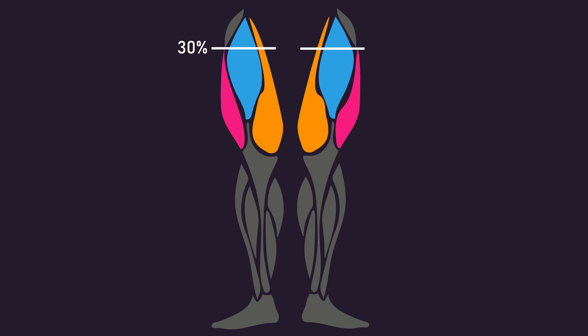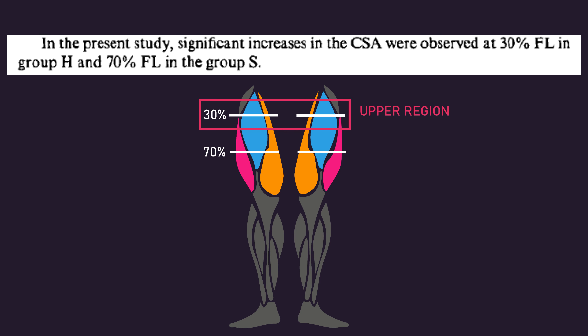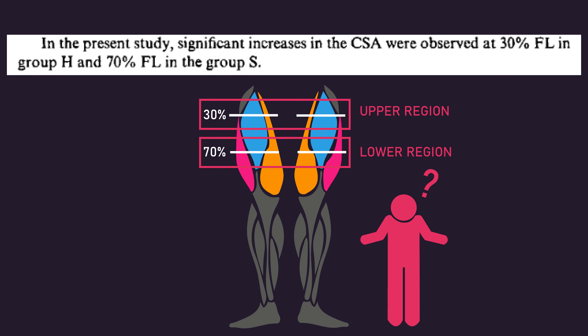The authors added up the cross-sectional area increases for each quadriceps head at 30%, 50%, and 70% of the thigh length and used that value for analysis. They did not report the data for cross-sectional area increases at each of those individual regions. That said, they did state the hypertrophy group experienced significant cross-sectional area increases at 30% of the thigh length — the upper regions — while the strength group experienced significant increases at 70% of the thigh length — the lower regions. However, it's unclear whether this applies to only one quadriceps head or all of them, as the authors did not go into further detail.